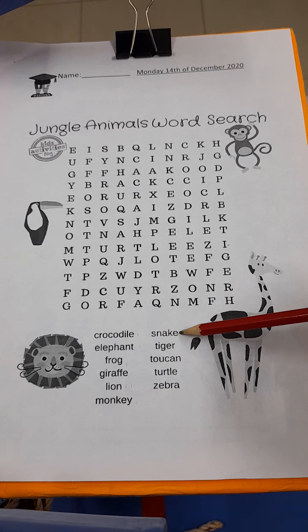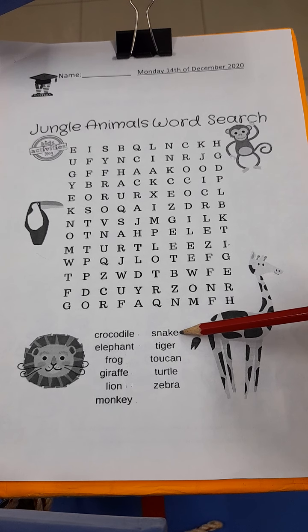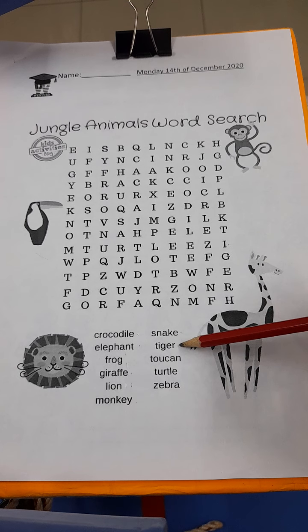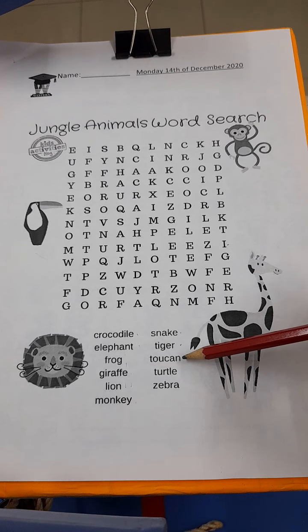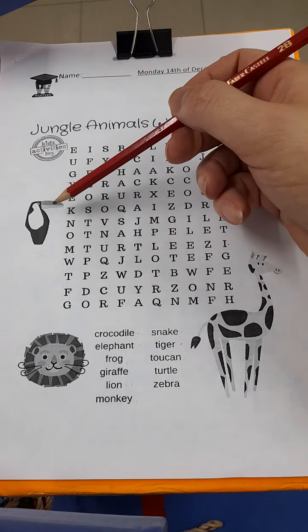Snake. Tiger. This next one is tricky: toucan. A toucan is a type of bird and he looks like this.